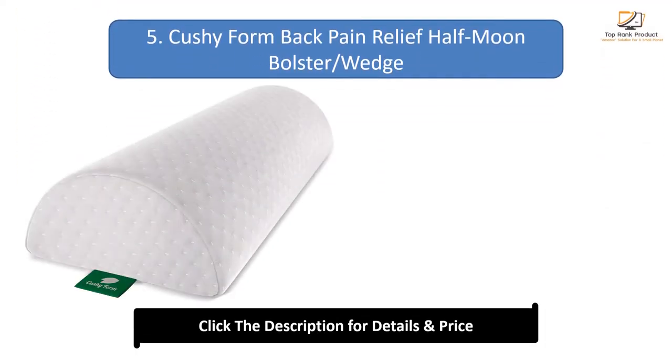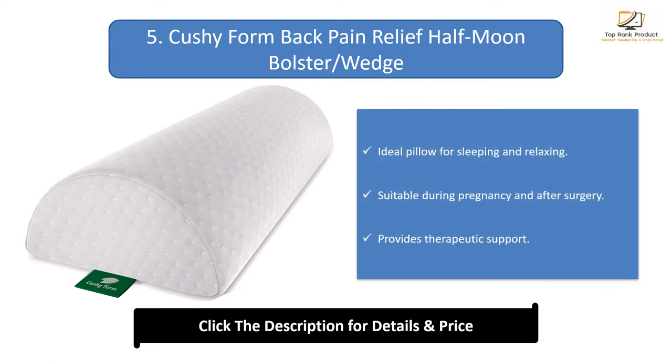Number 5: Kosi Form Back Pain Relief Half Moon Bolster Wedge. It is the ideal pillow for sleeping and relaxing, suitable during pregnancy and after surgery, and provides therapeutic support.